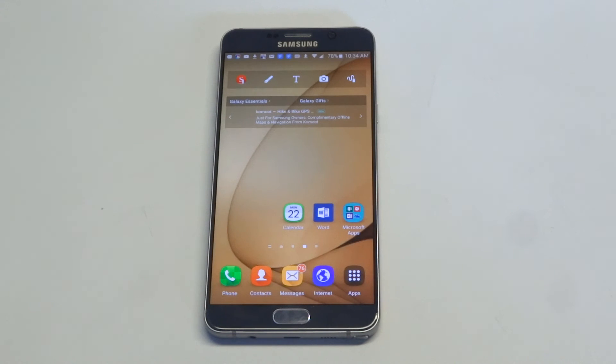Another thing you could do, which is always a last resort, is just try and do a hard reset on your phone. Just make sure to back up all your contacts, photos, and documents and stuff like that. No one wants to do that, but sometimes that will help.